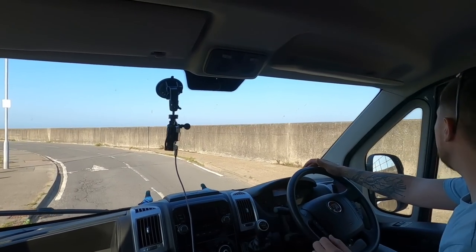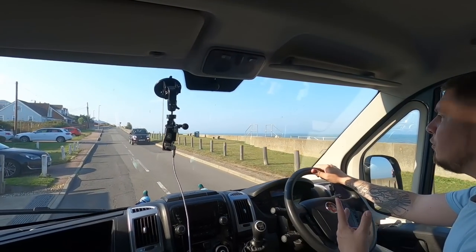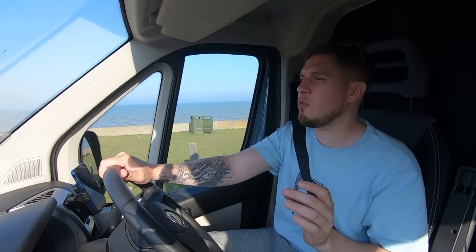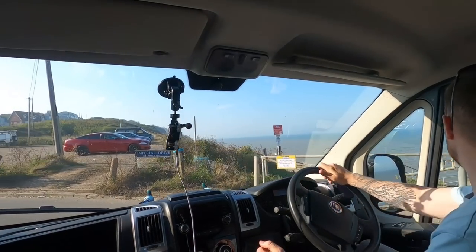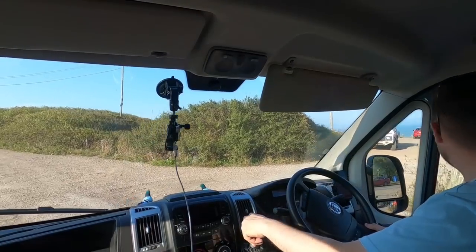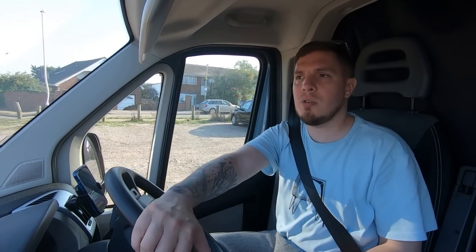We've left the mainland and come over on the bridge to the Isle of Sheppey. I found two park ups here — one I'm pretty sure is fine to park in overnight with no height barriers. Let's just check it out real quick. It's free, there are 20 spaces. Look at that — you can literally see the sea out the window. There are a few cars here so I'm assuming they'll go, which means I can rock up in the corner tonight.